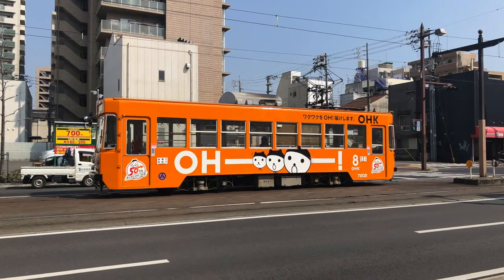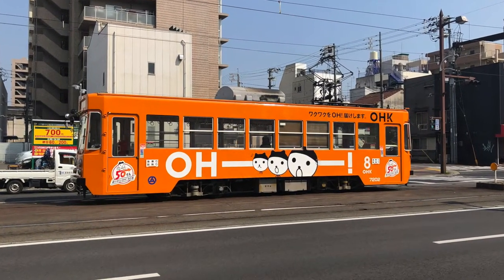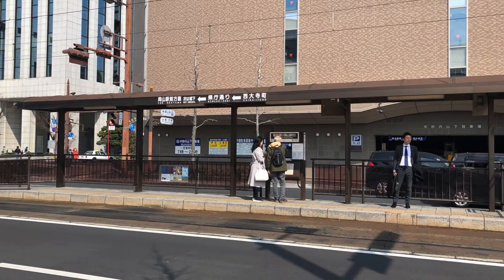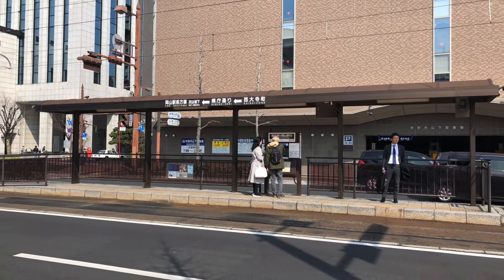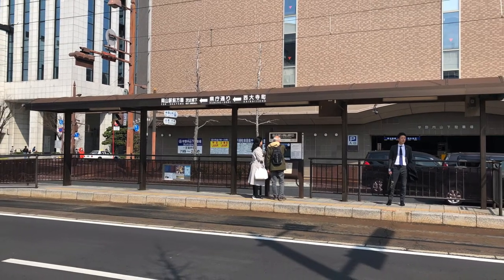These streetcars are super handy and some of them are even kind of real old-timey vintage. The stops are in the middle of the road, but the great thing is you can get around town for a hundred yen — about a dollar — and it takes you to most of the main tourist places. It'll be a real handy way for you to get around town.